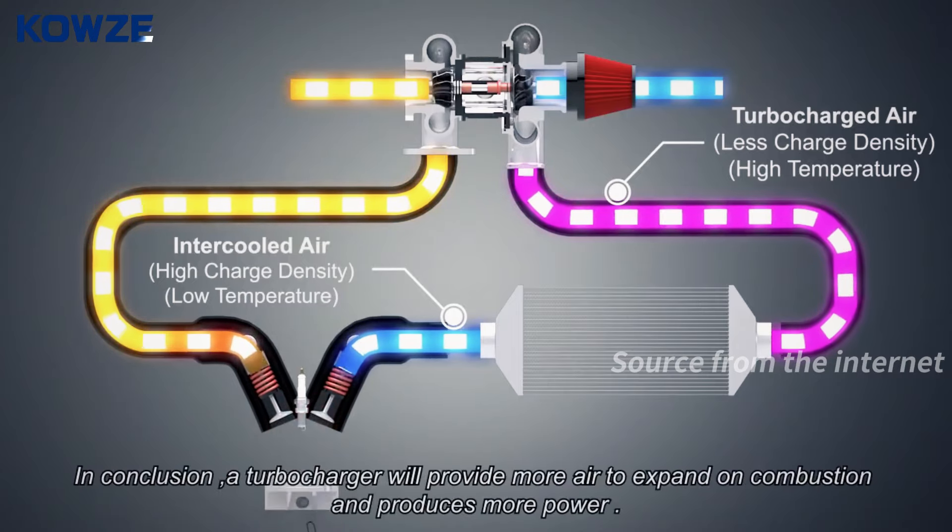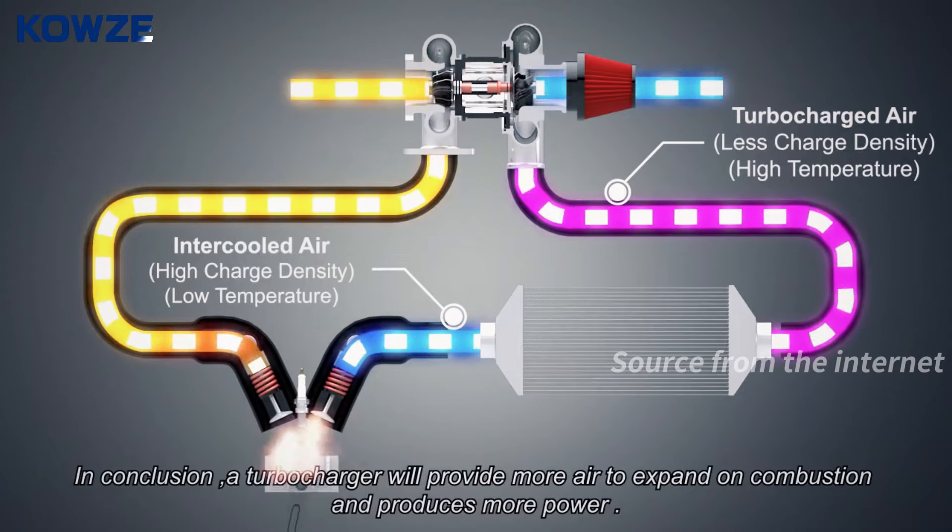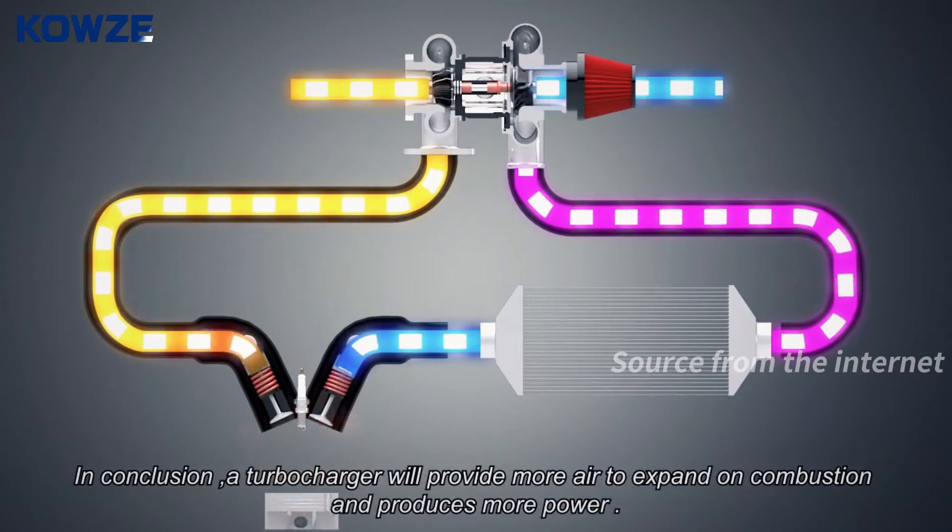In conclusion, a turbocharger will provide more air to expand on combustion and produces more power.